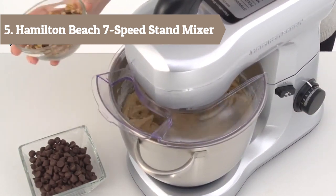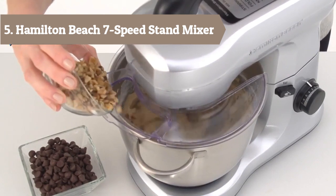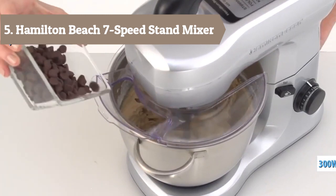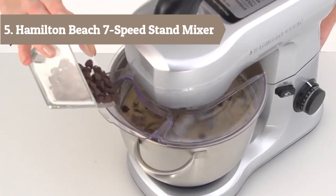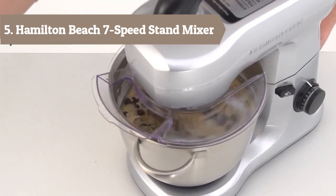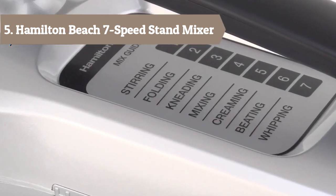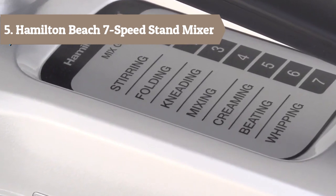Plus, a helpful guide at the mixer's top lets you know which speed to use for various mixing methods. Non-slip feet keep the mixer still while in use, and the splatter shield guards against messy drips, drops, and spills. Attachments include a flat beater, dough hook, and whisk.